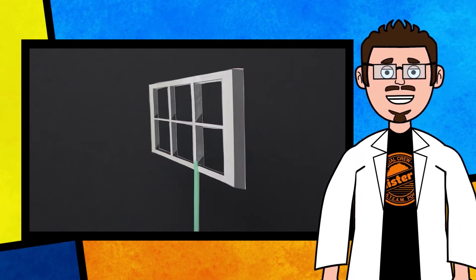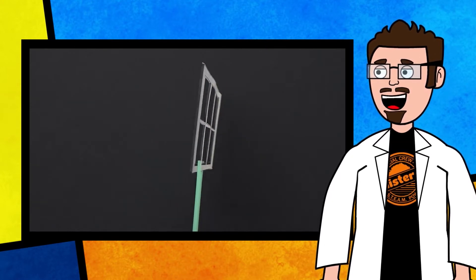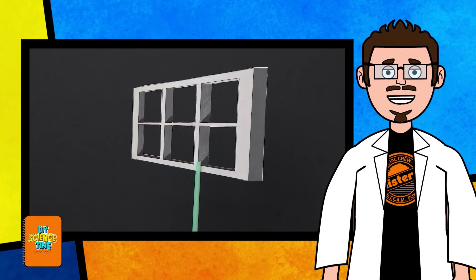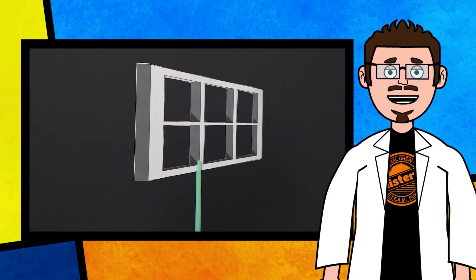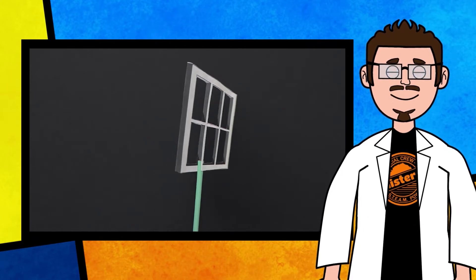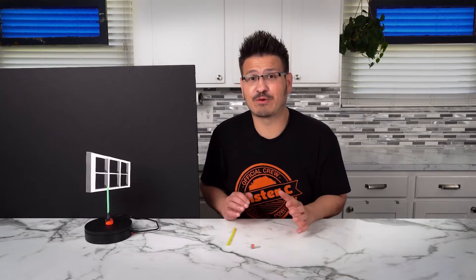Look at this window. Like many people, you're probably seeing the window swinging back and forth, but what if I told you that this window was actually spinning in a circle? Don't believe me? Look again. This is an Ames window. Adalbert Ames Jr. invented and discovered it in 1947.